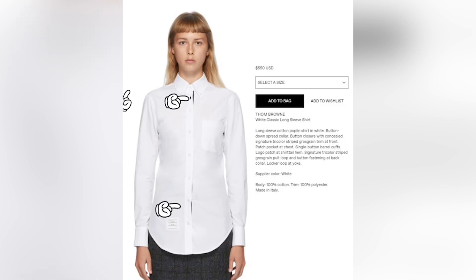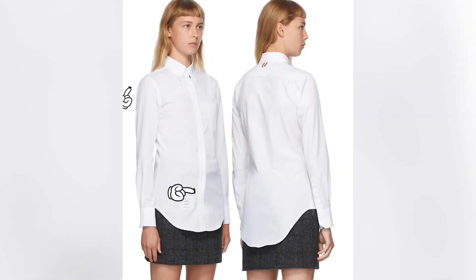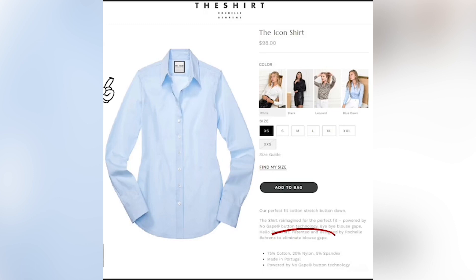This Thom Browne shirt at $550 is made of 100% cotton. Here are five issues: first, the overall fit is too tight, which is why the under-placket is showing through. Two, the hip area is tight so there's whiskering around the belly. Three, the back looks flat for a round bottom. Four, the sleeve is hiking because the sleeve cap is short. Five, the armhole is misaligned with the sleeve cap — I'm not sure if this is a pattern or sewing issue.